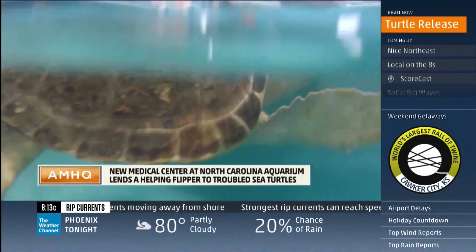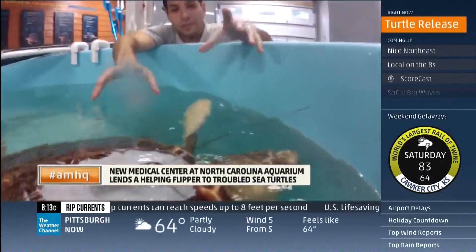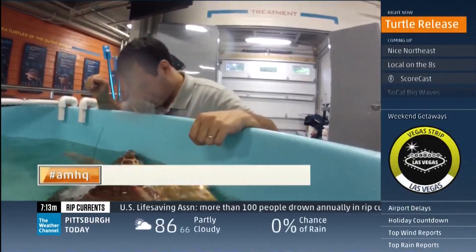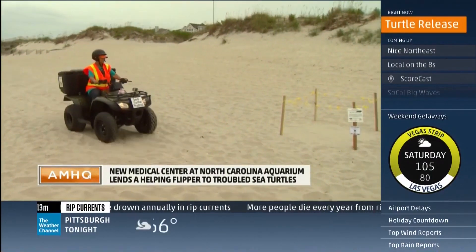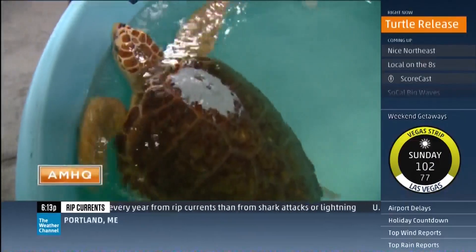Vortex here is actually healthy enough to be released back into the wild. Take a good look at his back — there is a GPS locator epoxied to his shell. Once he pops up out of the water, his location goes up to the satellites and comes back down to the aquarium's website, where anyone can track him online.